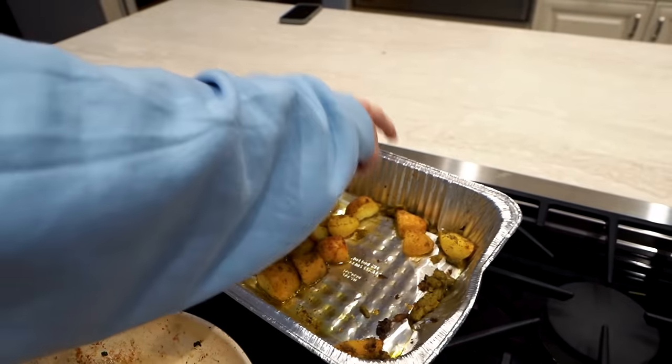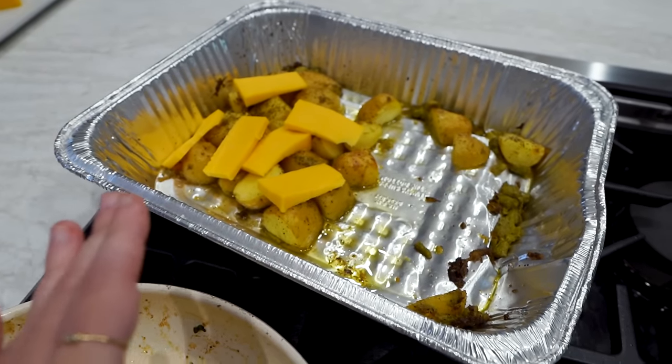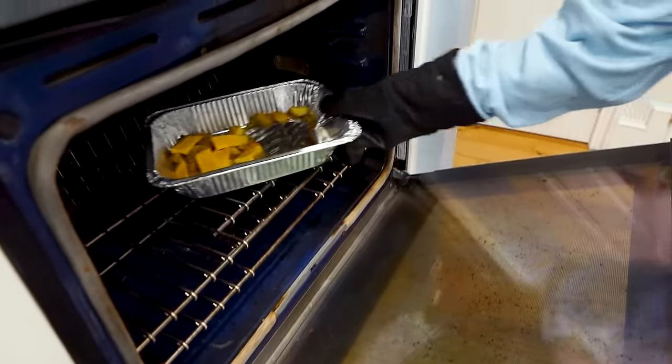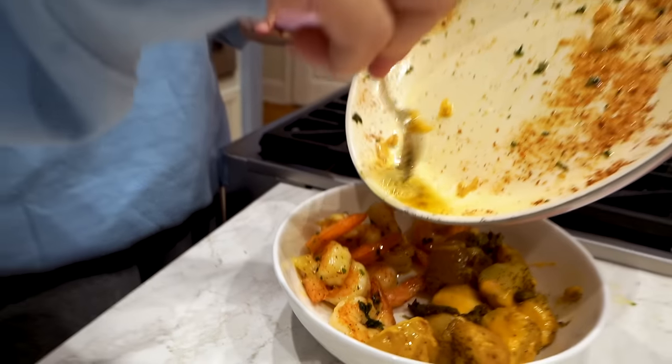We just got the potatoes crispy — now we gotta put the cheese. So then we have cheesy potatoes. When it melts, it's gonna look really good — put those puppies back in, let them cook. We could've definitely done without the canned asparagus, for sure. Professional right here — that was my idea.